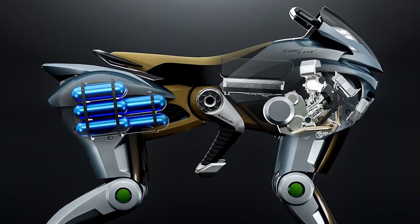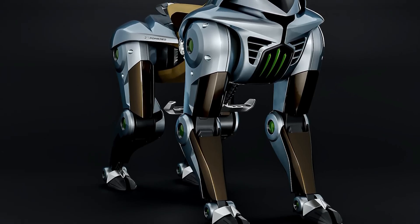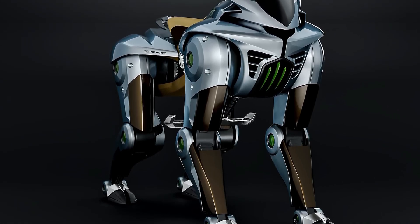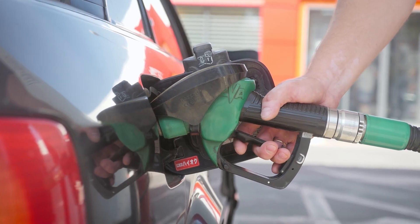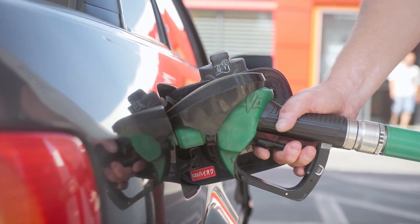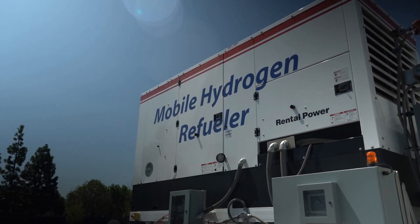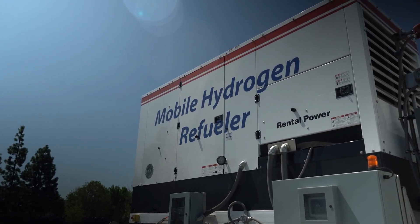Fast forward to 2025, and Kawasaki's Corleo concept reimagines this historic powerhouse as a hydrogen-powered marvel. By swapping gasoline for hydrogen, Kawasaki aligns with its commitment to environmentally friendly transport. Hydrogen combustion produces only water vapor rather than CO2.